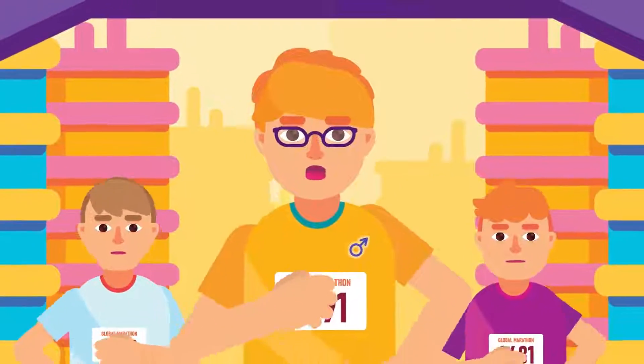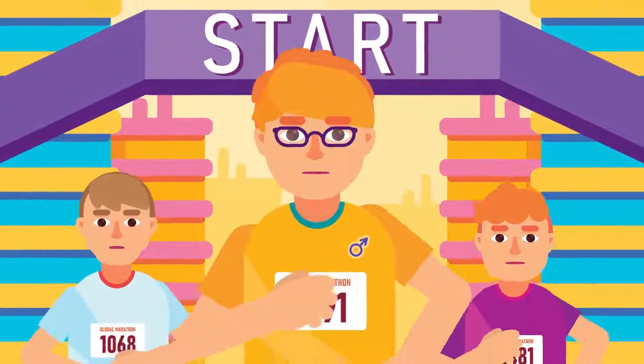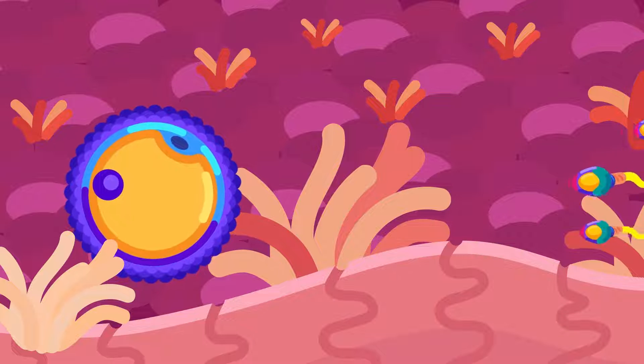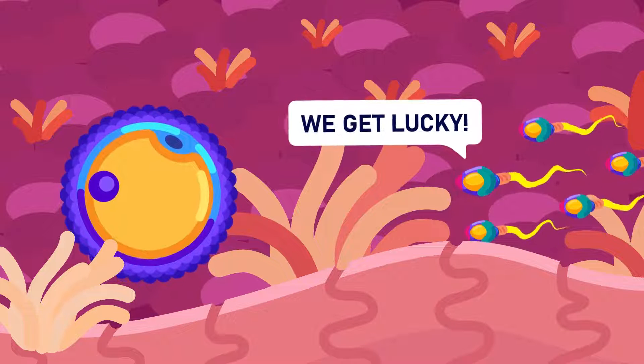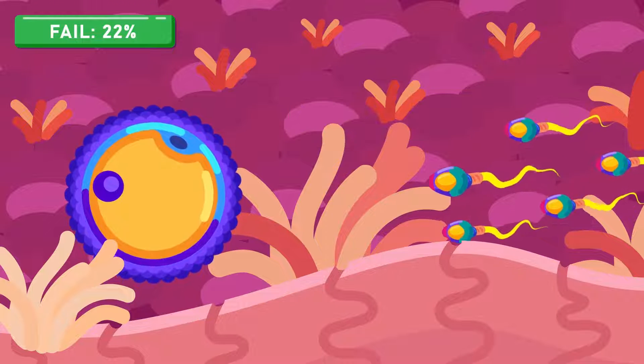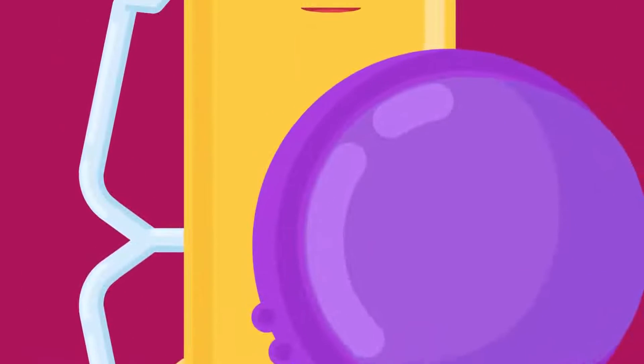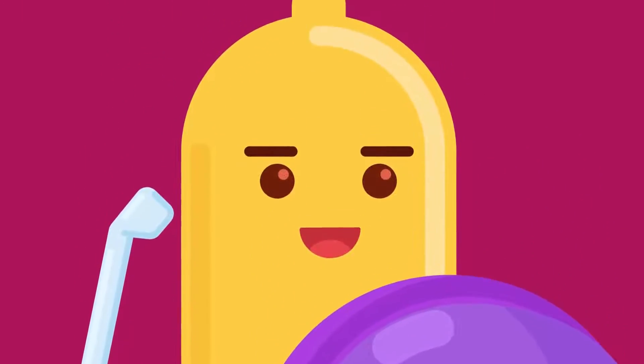Another natural method to reduce chances of pregnancy is by withdrawing the penis from the vagina right before ejaculation. This method is technically safe, yet the annual failure rate is as high as 22 percent. Mechanical methods are also known as barrier methods.